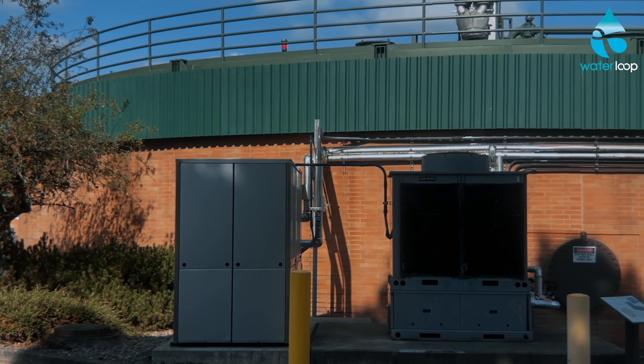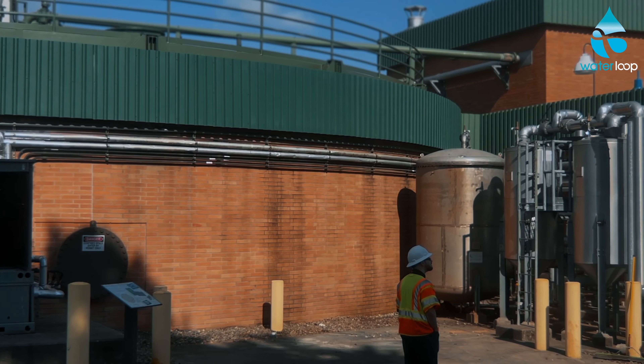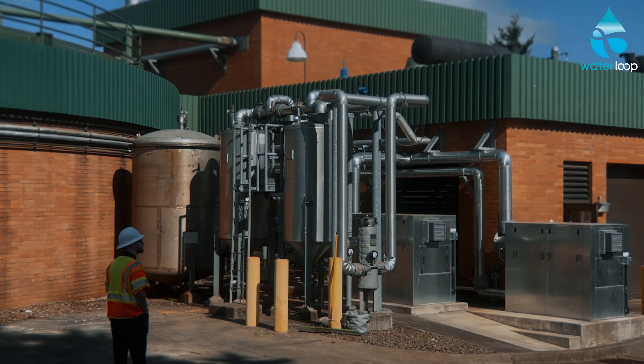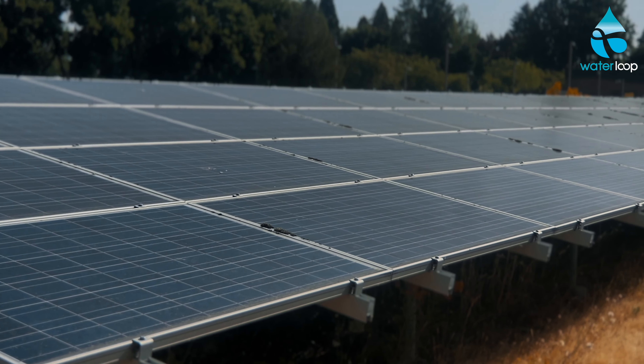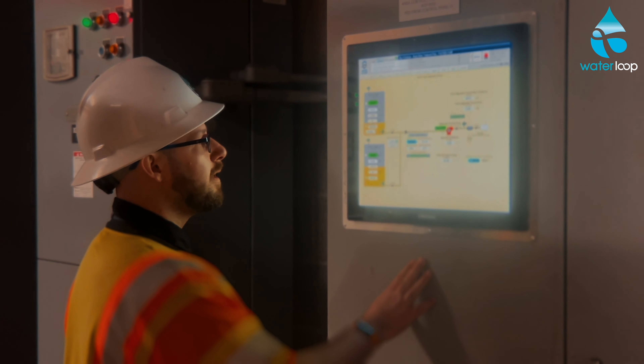We do that through a couple of means. We run co-generator engines that take the biogas from our anaerobic digestion process, run it through some treatment, and then through the engines which produce power. On top of that, we also have a solar array at the south end of our facility that produces between 5% and 9% of our annual power consumption. We meet regularly to make sure we're keeping our consumption as low as possible, so process optimization and those types of things get played into that.